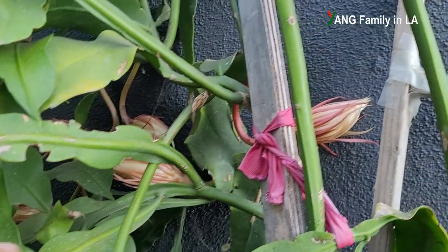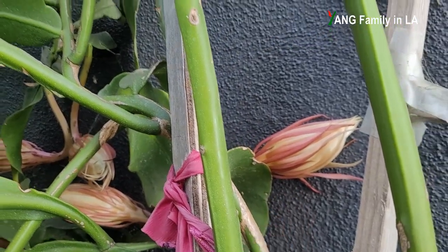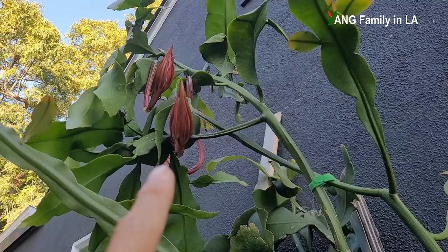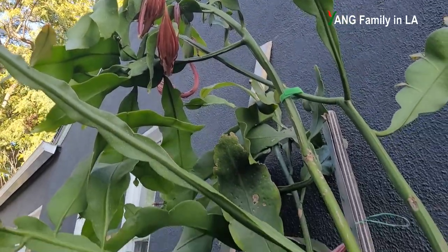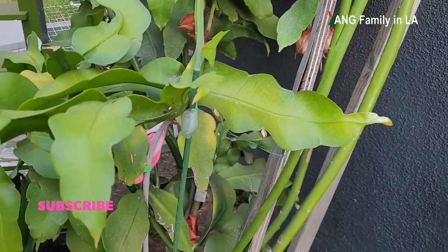Moving over here, you can see 1, 2, 3 — that's 23. And all the way on the top, you can see three other flower buds. So totally, this plant right now bears 26 flower buds.